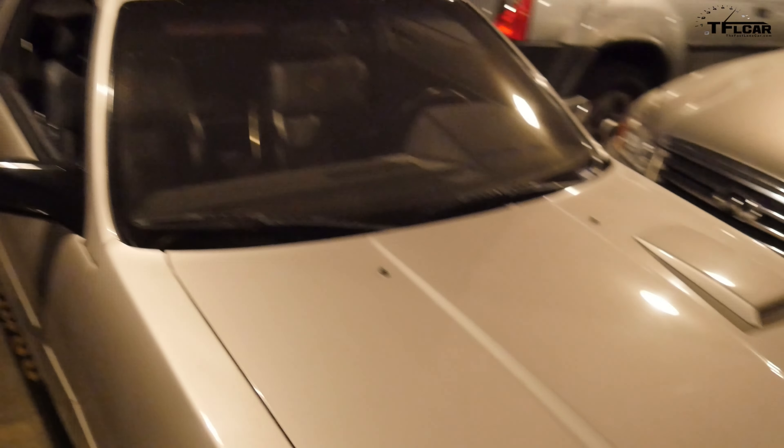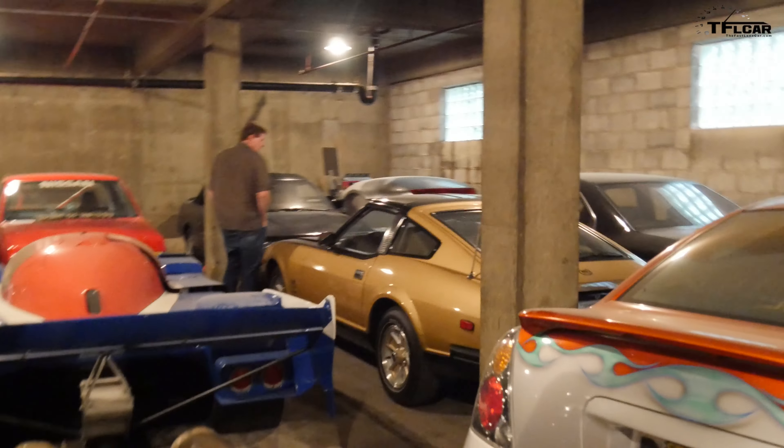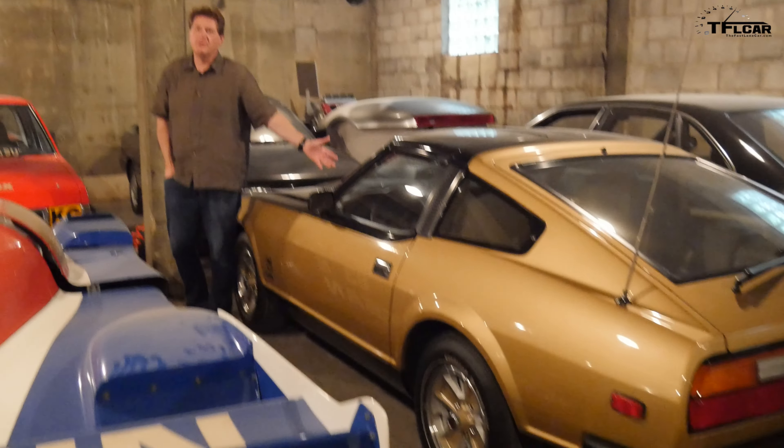Some other key cars in here — we've got a 10th anniversary 280ZX over here. Very special to us because it's all original, with the all-original tires. Those are the original Goodyears that came on it, and they still hold air — it's a great driver. And if you were a Z fan, you knew it was a turbo because there was always a turbo.